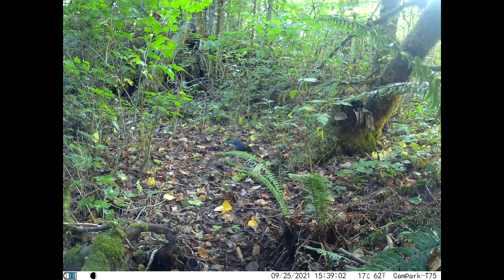We also caught a Stellar's Jay looking for a good place to cache a hazelnut. He kept putting it down, covering it, and then picking it back up again as if he was paranoid someone else was going to find it. In reality, he might not even remember where he hid it — and if he doesn't, then we might have a brand new hazelnut tree growing on our homestead in a year or two.